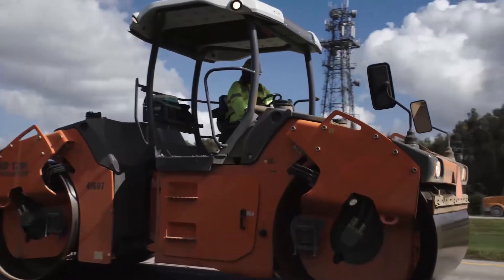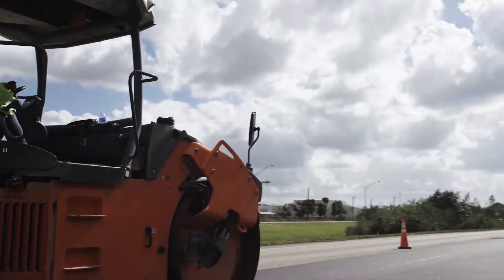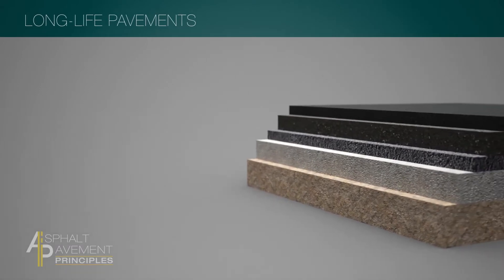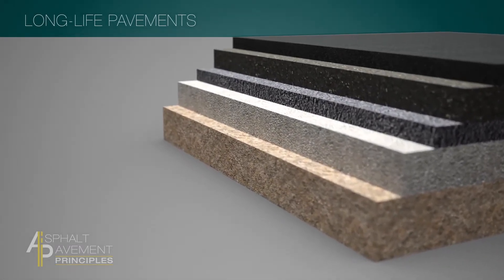There's a lot of emphasis on keeping the initial cost down, but if we look at the lifecycle cost, long-life pavements are going to be cheaper in the long run. And we can clearly see that if we build longer-life pavements we're going to get a lot more for our money. Long-life flexible pavements are multi-layered pavement designs — they are designed and built from the bottom up.